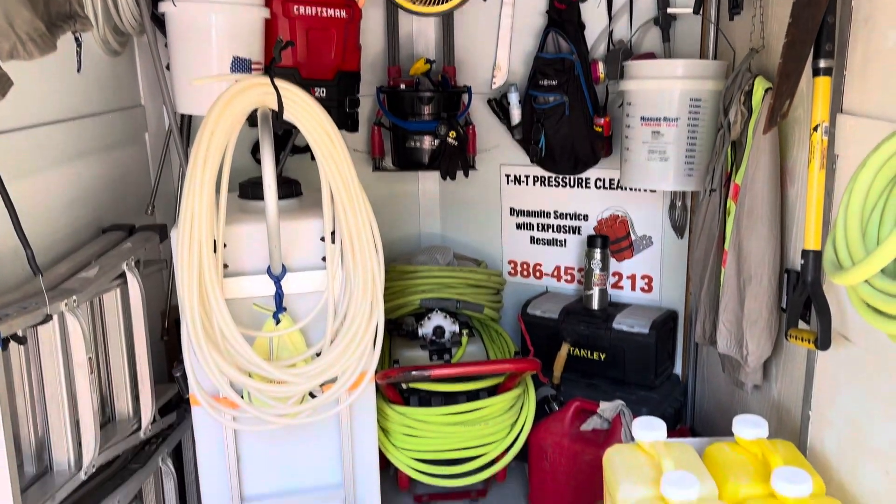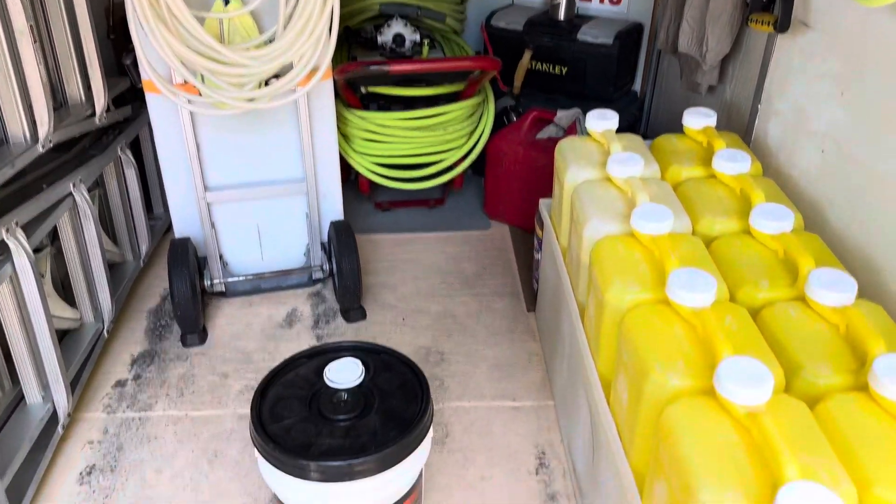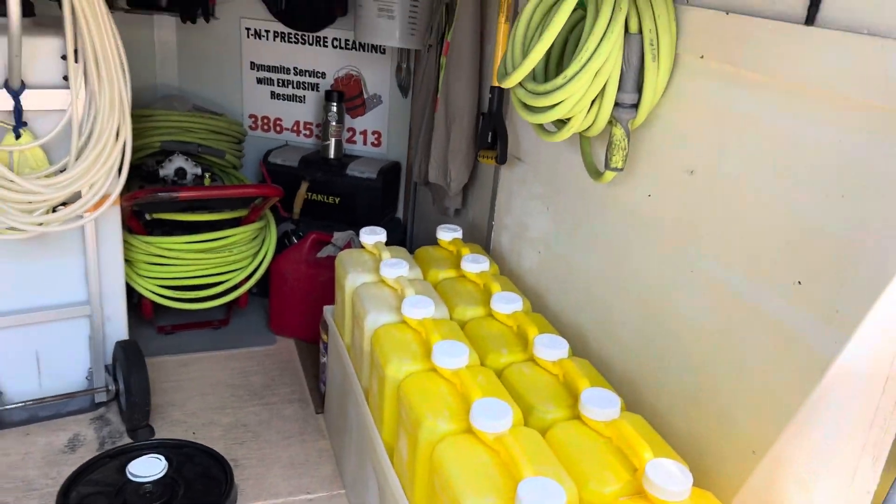Good afternoon, guys. Trevor Thompson, TNT Pressure Cleaning — Dynamite Service with Explosive Results.